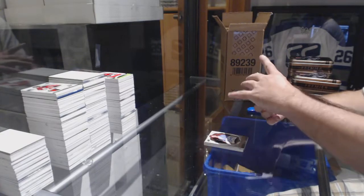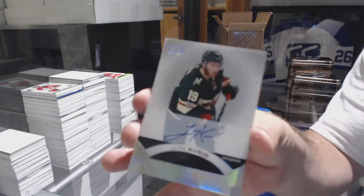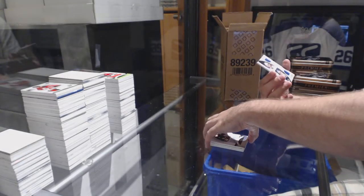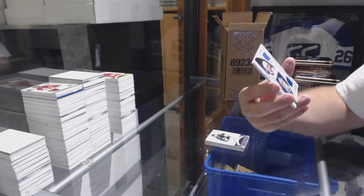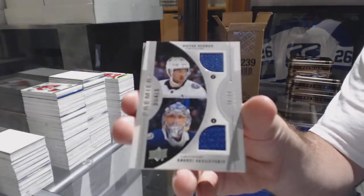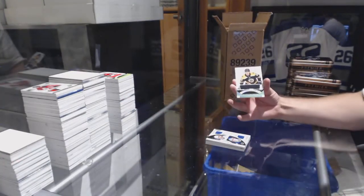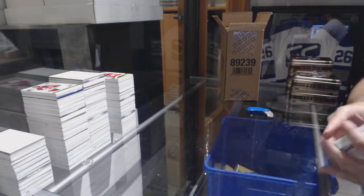For the Minnesota Wild, rookie auto Luke Kunin. Dual jersey for the Tampa Bay Lightning 99: Vasilevsky and Hedman. And we've got for the Boston Bruins, force backup Carlson rookie. There she goes.